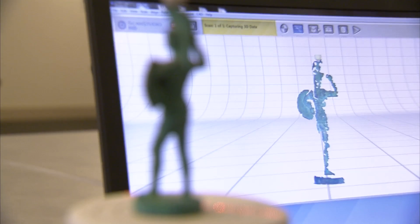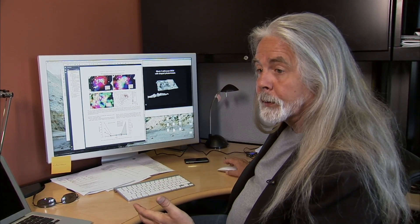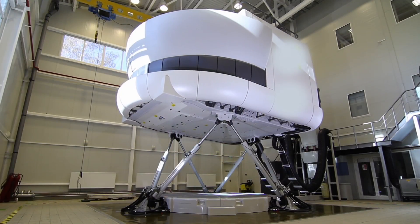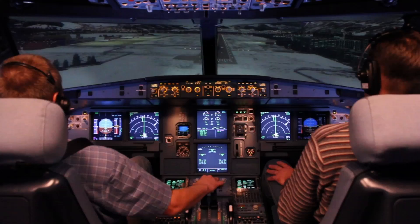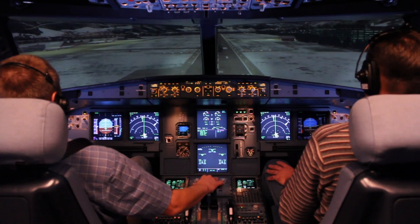Last time we saw how archaeologists and historians use digital technology to explore the world's past with 3D scanners, virtual reality simulations, and complex computer databases. Today we look at how 3D technology helps us understand our complex behavior and how we use it to record and analyze the way we move.